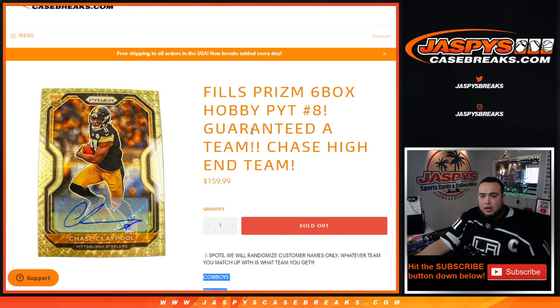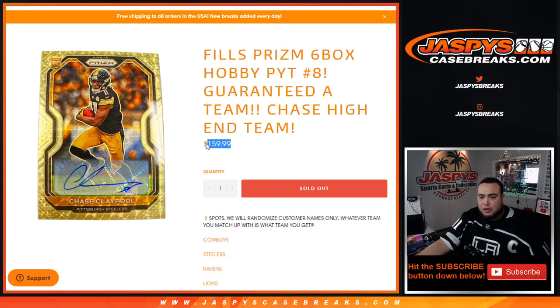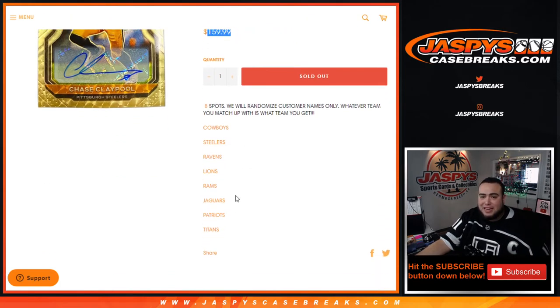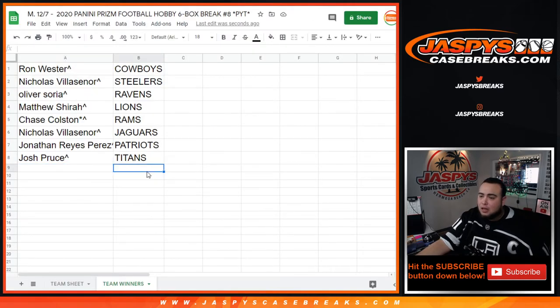Some of these teams at the bottom of the list obviously aren't the price of the admission here, but that doesn't mean you can't get any nice hits though. Remember, some of these teams may not have hit anything in the first half — could be hiding some big hits in the second half. There's a lot of value in Prism: the colors, the silvers, and of course the autographs, rookie autographs, the inserts like color rushes and color blasts. Really nice stuff guys.